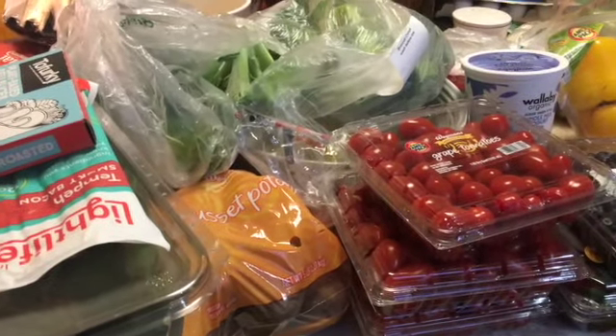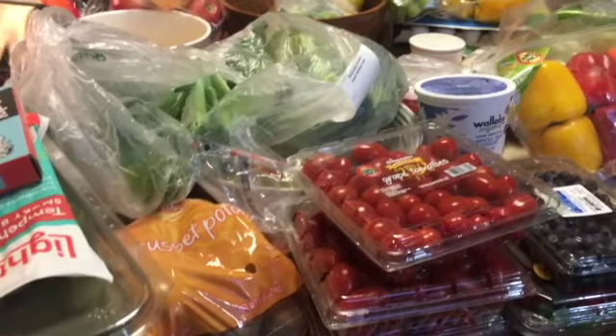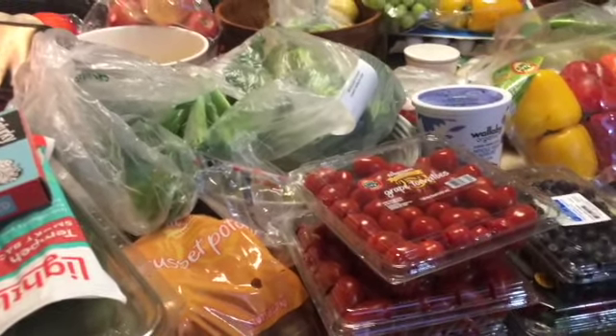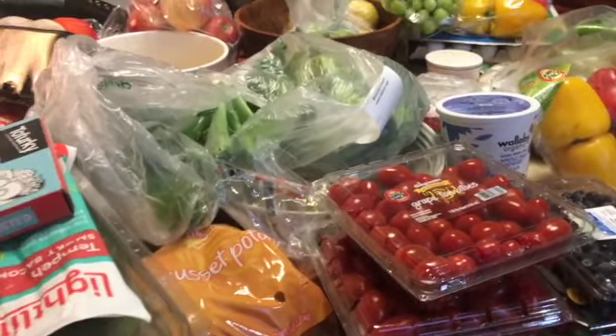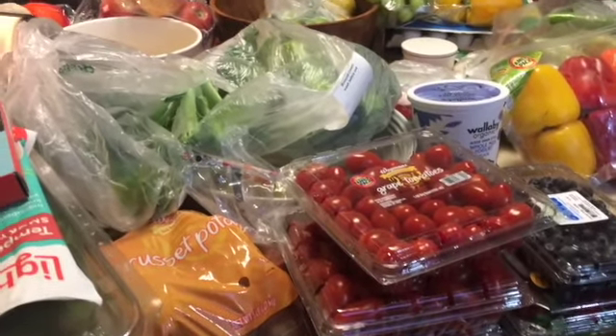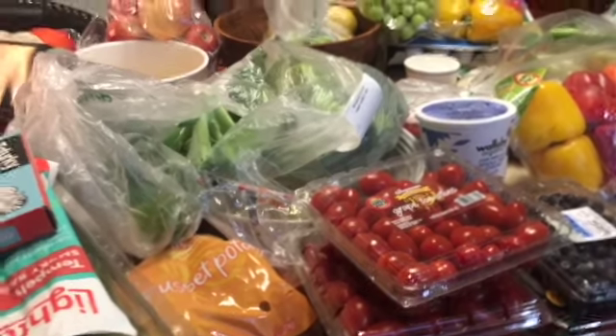Hi guys, Karen here with another video. Welcome back to our channel. I decided at the end of each month on Tuesday I will do a grocery haul of what we purchased, so that those who are watching who need ideas or want to know if I'm really cooking can see what I buy.